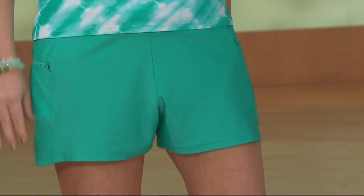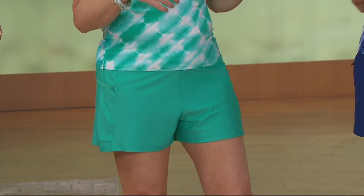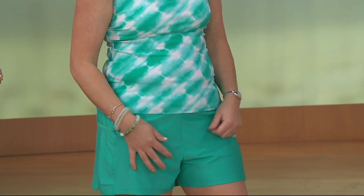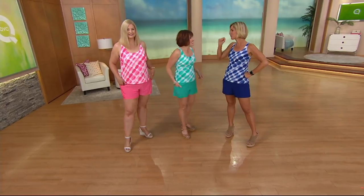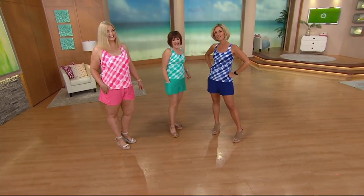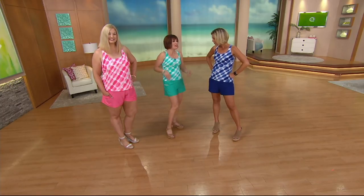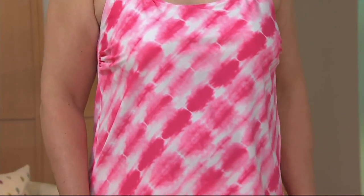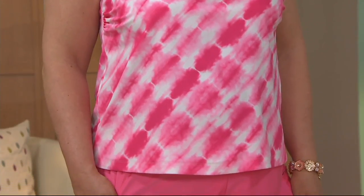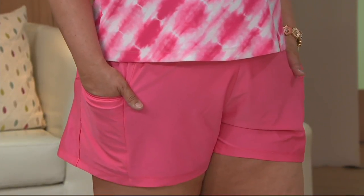My husband has a little shirt shop at the shore and we do rash guards. The rash guards come in and I'm like, why don't they make the rash guard like this? We live at the beach and have a little surf shop. And there is a long-sleeve rash guard in this material online, FYI.